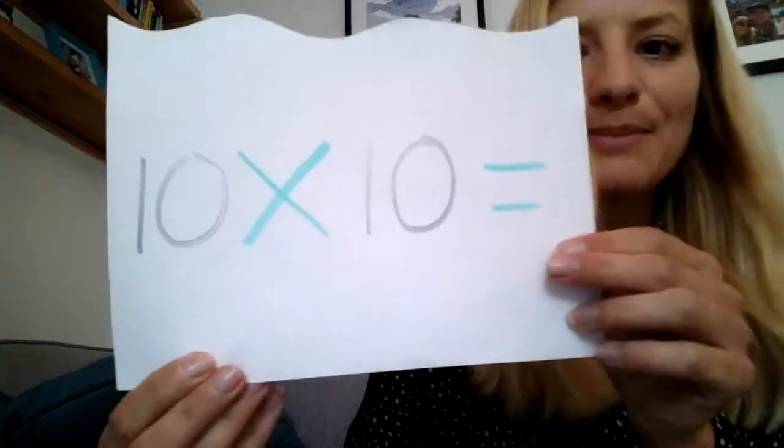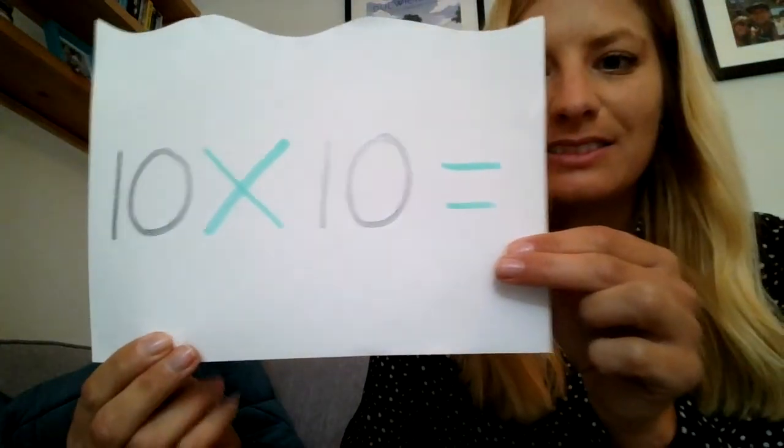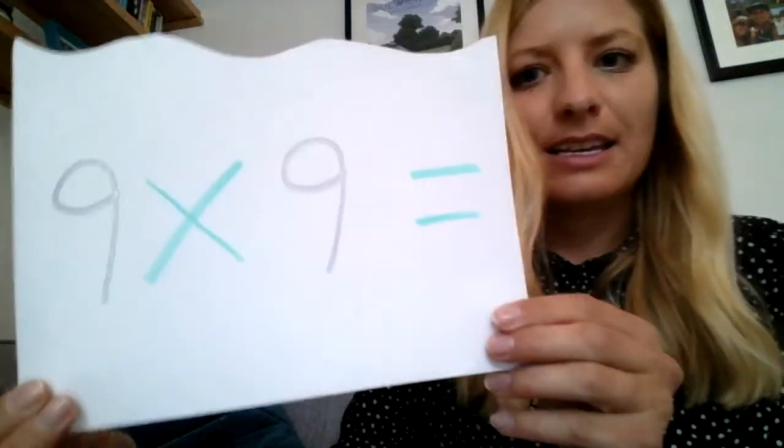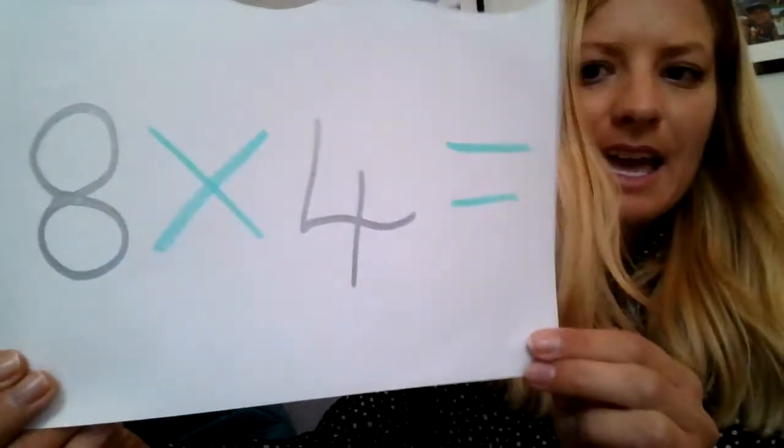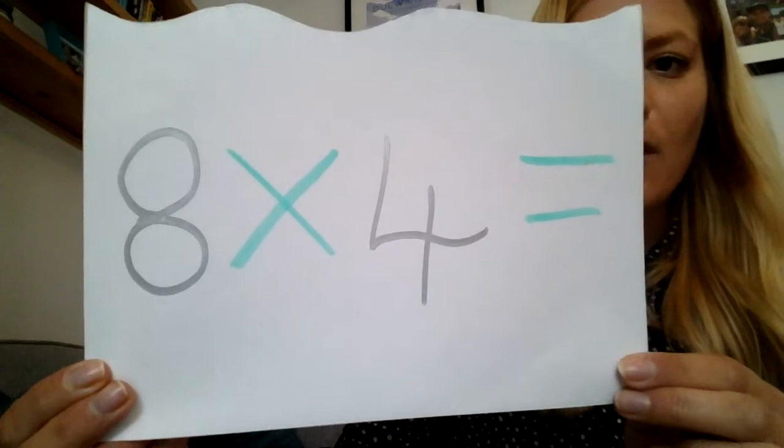Number seven: 10 times 10. Number eight: 9 times 9. Number nine: 8 times 4.